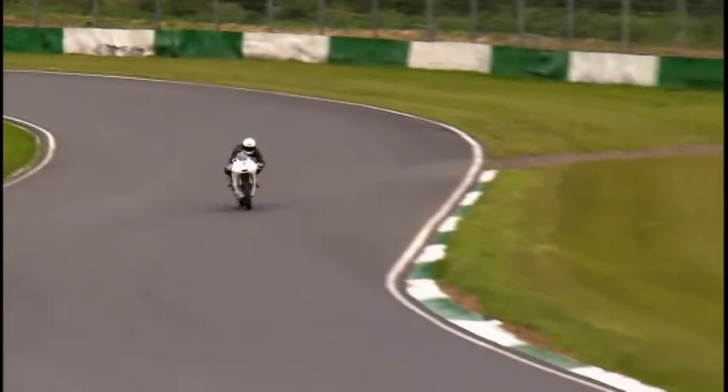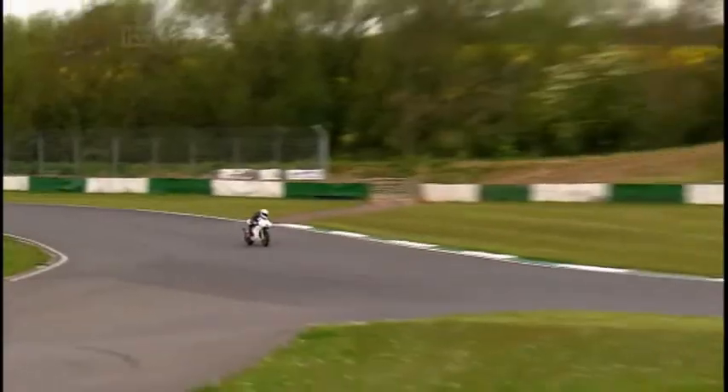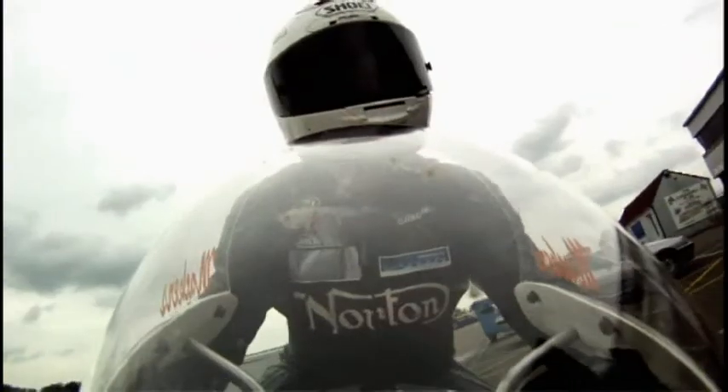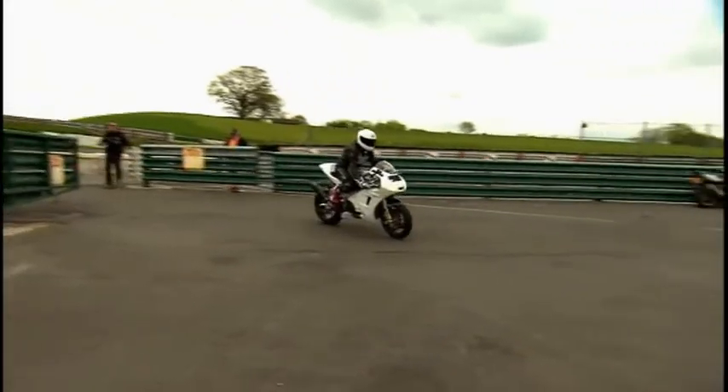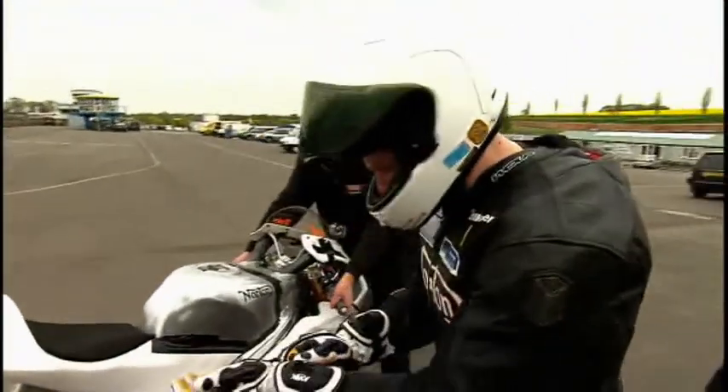The man riding the new Norton is Ian Mackman. A brave move for Norton, because until now he's been a privateer running his own bike, and this is his first factory ride. But Maka is a TT specialist. His job today is to test the bike as severely as possible, then feed back exactly what happened each time they tweak it.